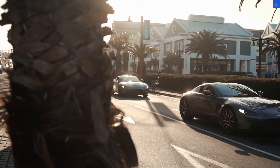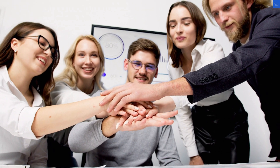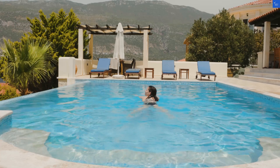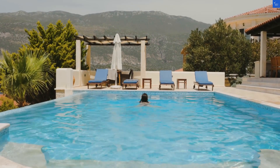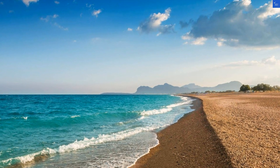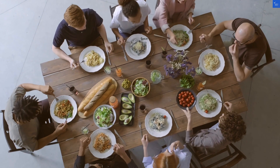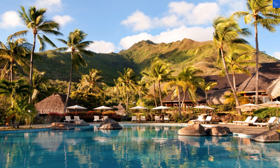Let's kick things off with the rooms. Picture this: spacious, air-conditioned rooms that whisper sweet nothings of comfort and luxury. You'll find cozy beds draped in crisp white linens, perfect for long naps after a day of exploring. Each room comes equipped with satellite TV for those lazy evenings when you just want to binge-watch Greek dramas. Many of these rooms boast balconies that offer sweeping views of the garden or the sparkling sea — a perfect spot for morning coffee or evening cocktails. Rating for room quality? A solid 8 out of 10. They're comfy, but we're not exactly talking penthouse suites here.